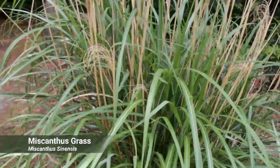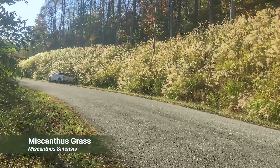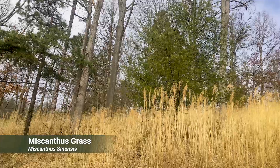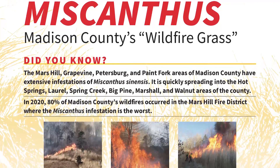Miscanthus grass is a tall bunch grass with long leaves and a white mid-vein. The seed heads resemble long tassels and are wind dispersed. In the dormant season this grass looks goldish to silver in color. This grass crowds out native vegetation and unfortunately increases the severity and frequency of wildfire, which in turn increases the spread of miscanthus grass.